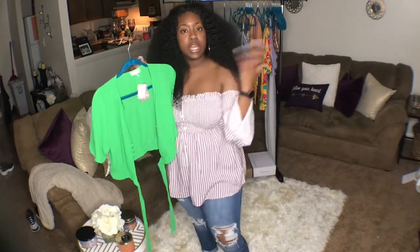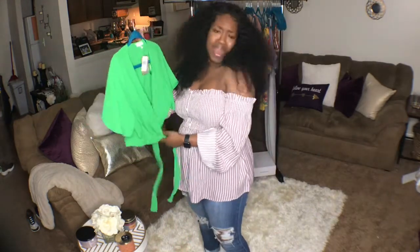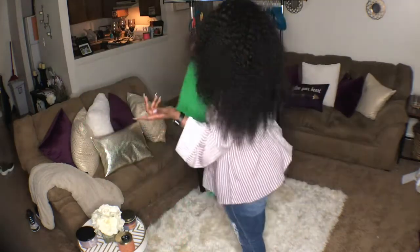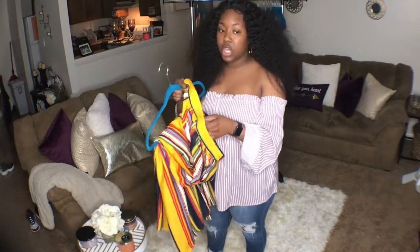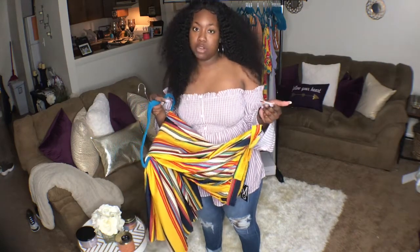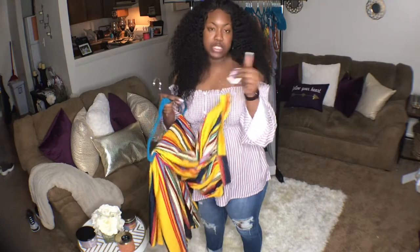The shirt is actually an extra large and was $9.99 — not a bad price for just a throw-on shirt with some high-waist jeans. The skirt was also an extra large; I could have gotten away with a large, but with Rainbow you should play it safe and size up. The skirt was $16.97.